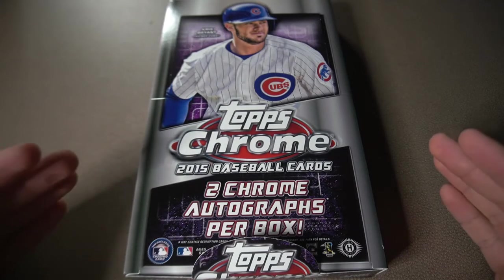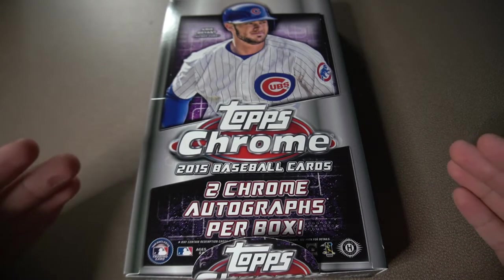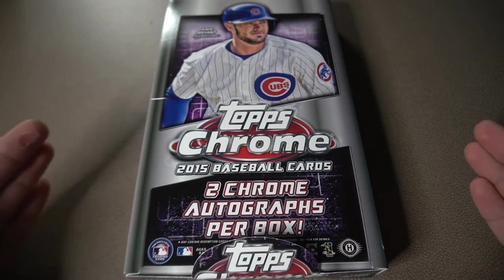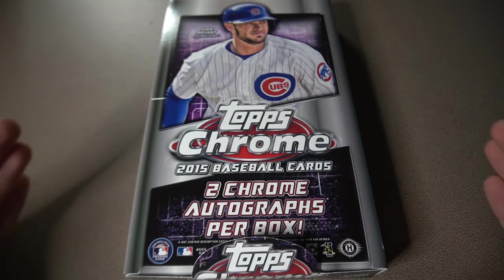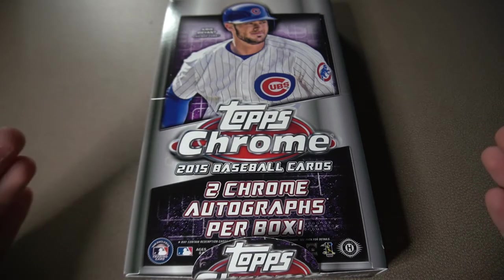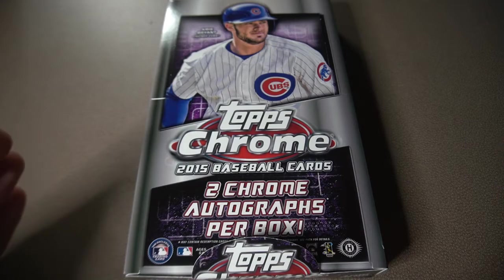This is going to be a very exciting video because we're going to be looking for rookies such as Kris Bryant, Carlos Correa, Francisco Lindor, Noah Syndergaard, Joc Pederson, and many other great rookies. Big name guys that you probably know of today. Let's get right into this thing. I'm very excited and I hope you guys enjoy it.